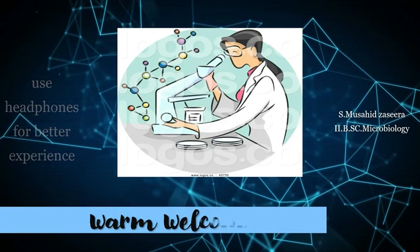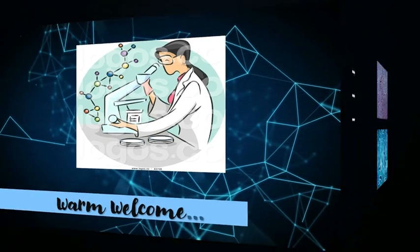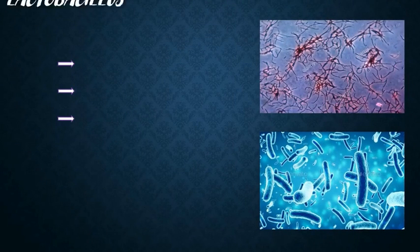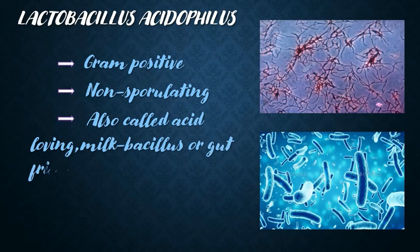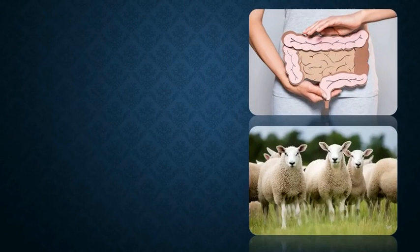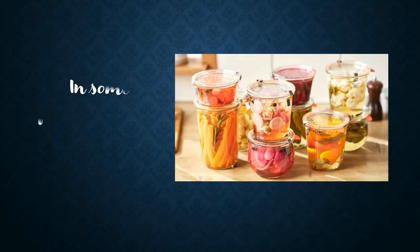A warm welcome to my beloved people. I'm here to let you know about the bacterial species Lactobacillus acidophilus. Lactobacillus acidophilus is a gram-positive, non-sporulating bacteria of genus Lactobacillus. It is also called acid-loving milk bacillus or gut-friendly bacteria, which is naturally found in the gastrointestinal tract and mouth of humans and animals.